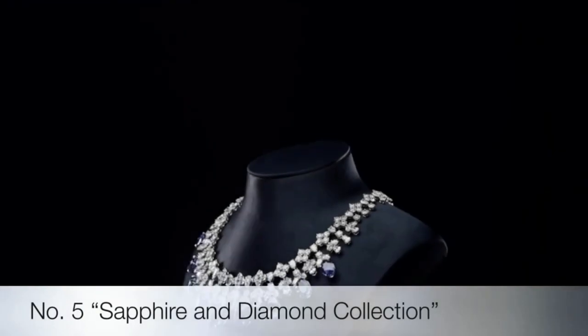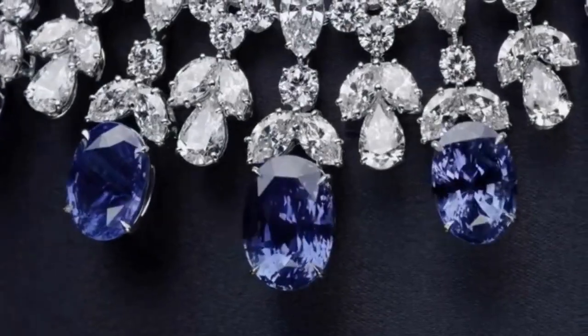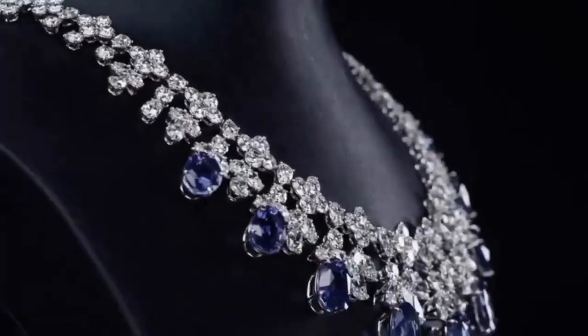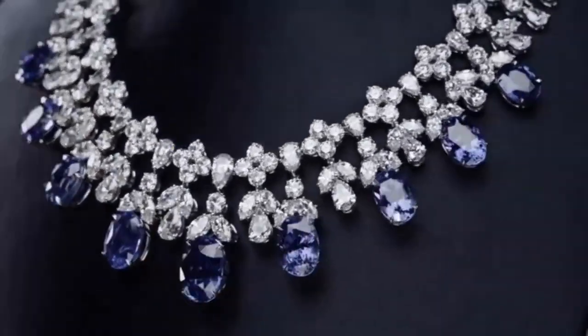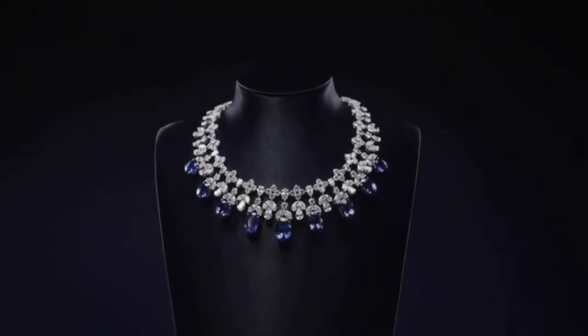The cascading sapphire and diamond drop necklace by Harry Winston is set in platinum with nine oval sapphires weighing a total of 87.73 carats, and 216 marquise, pear-shaped and round brilliant diamonds weighing a total of 78.07 carats.